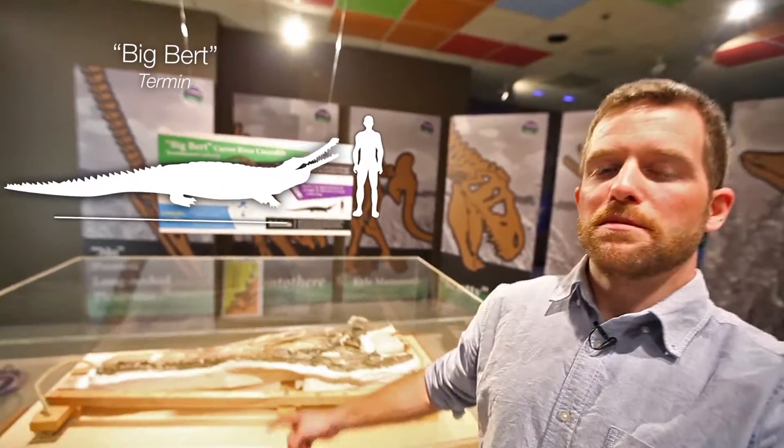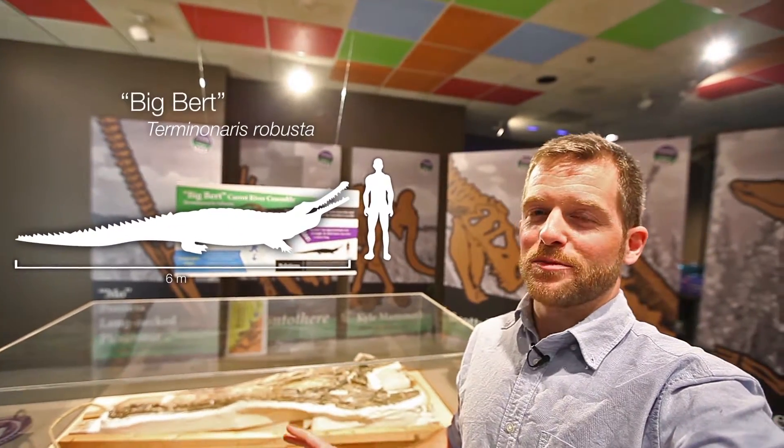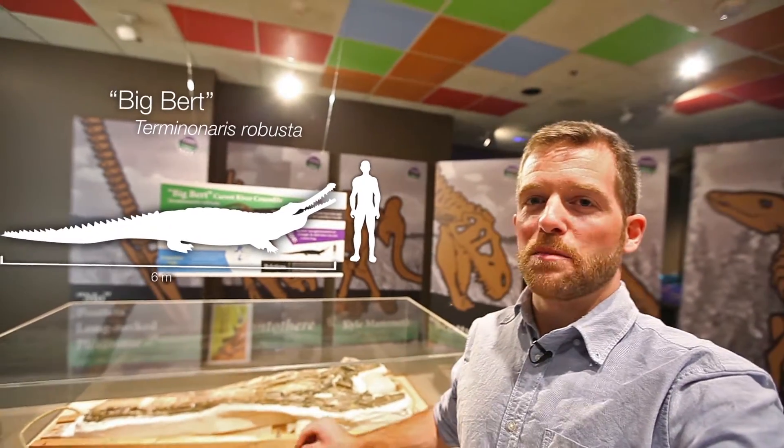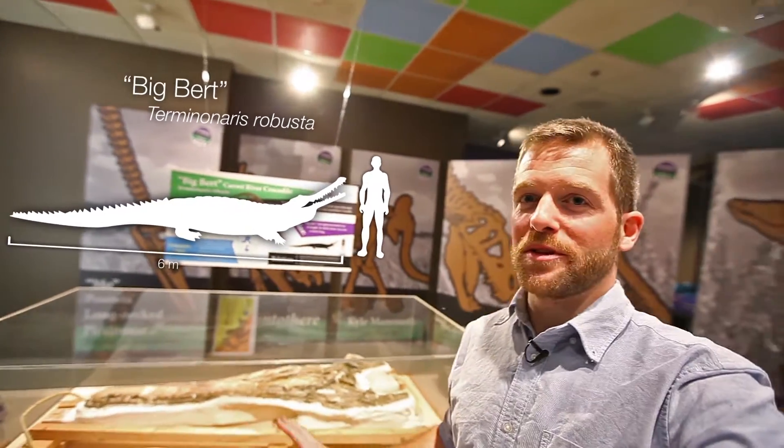Next up is a really old guy — this is Big Bert. This is his skull; it's a meter long. His entire body was six meters long and he lived in Saskatchewan 92 million years ago. This is the best and most well-preserved specimen of this species, found along the Carrot River banks in 1991.